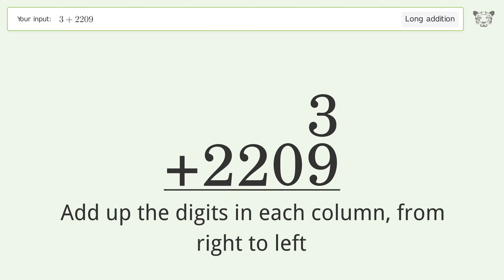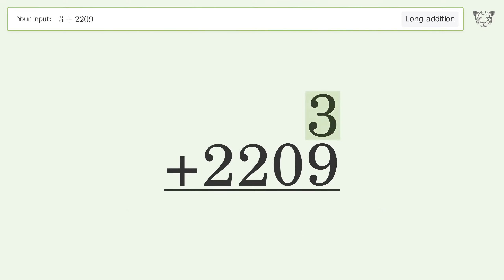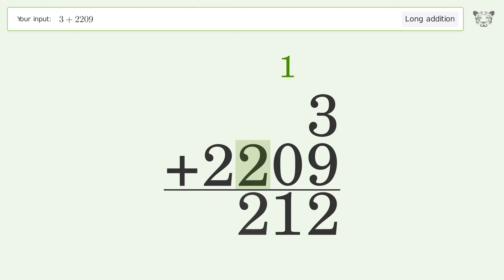3 plus 9 equals 12 — carry 1 to the 10's place. 1 plus 0 equals 1; write 2 in the 100's place. Write 2 in the 1000's place. So the final result is 2212.